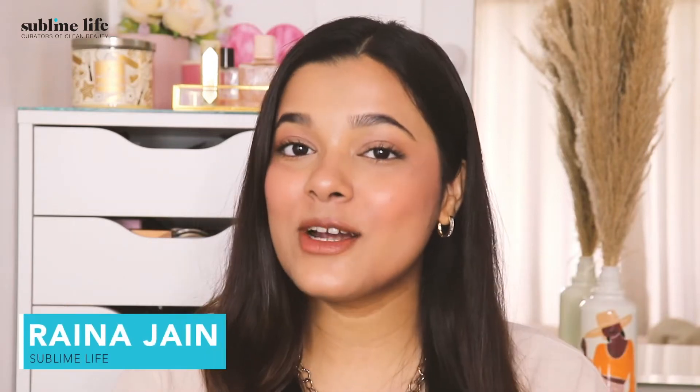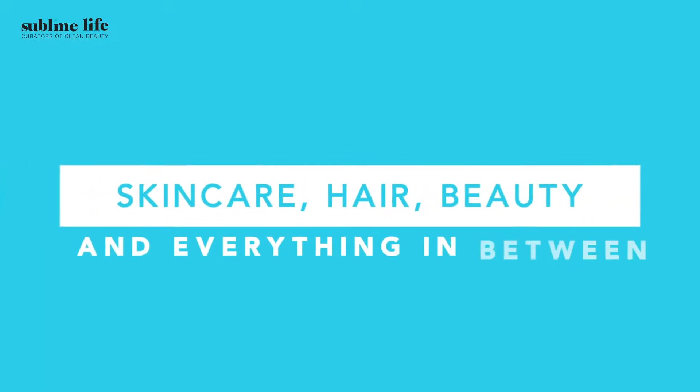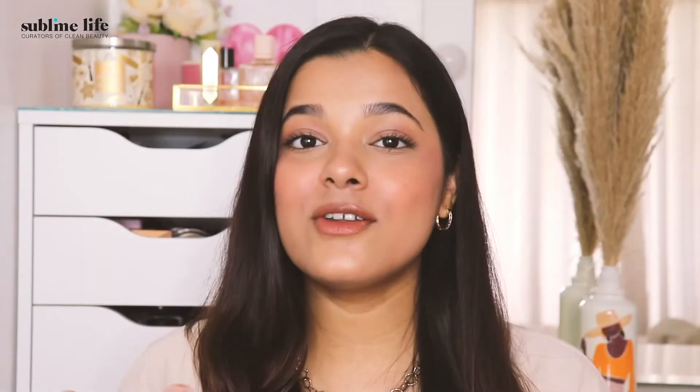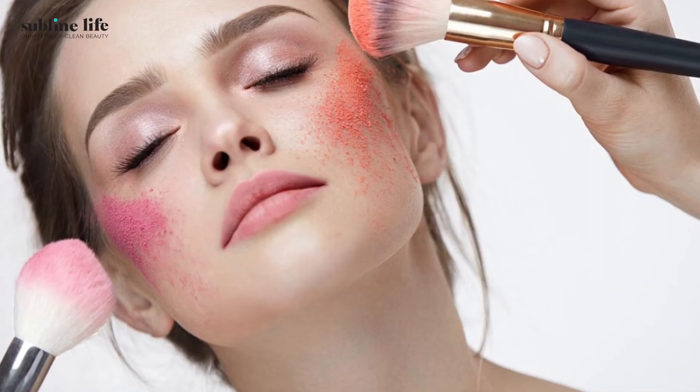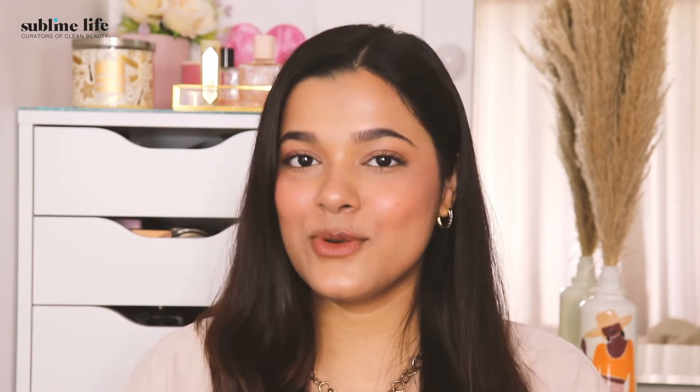Hi guys, I'm Raina Jain and welcome to the Sublime Life YouTube channel, your daily source of skincare, hair, beauty and everything in between. Are you looking for a rosy glow to uplift your face? Confused about which blush shade would suit you? Worry not, we're here to find the right shade of blush for your skin tone for the perfect flush and rosy look.